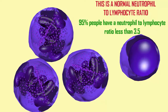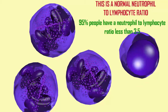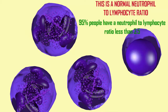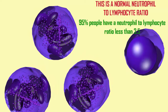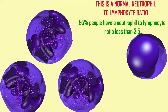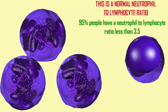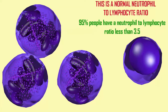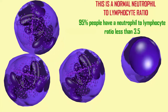Given that coronavirus can be associated with both a decrease in the number of lymphocytes and an increase in the number of neutrophils, an important diagnostic is the neutrophil-to-lymphocyte ratio, or NLR. 95% of healthy people have an NLR less than 3.5 — in other words, for every lymphocyte, there are fewer than 3.5 neutrophils in a specific quantity of blood.